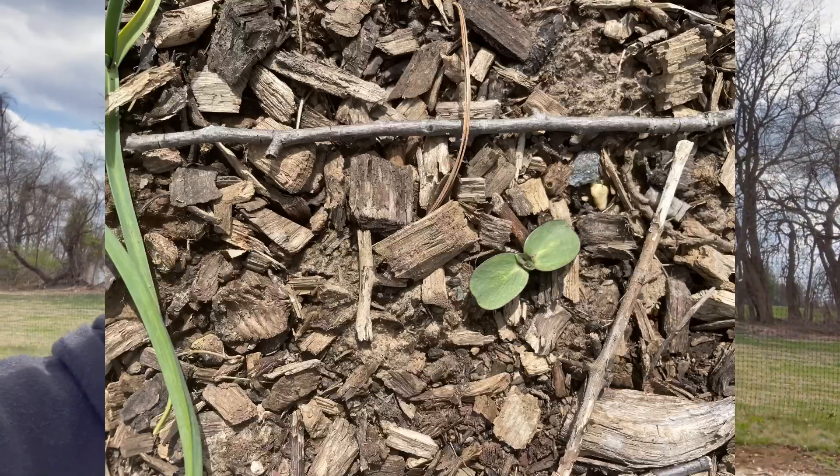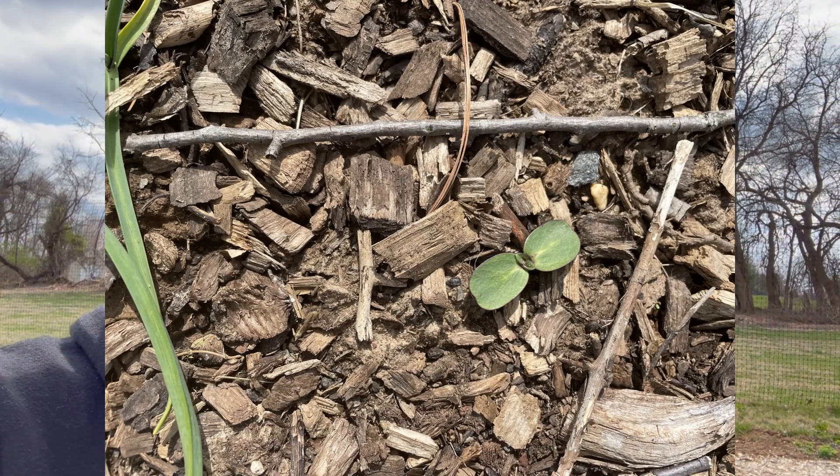I'm going to use my Earthway seeder and seed that row over there. One of the signals that really gave me the confidence to come out today is seeing volunteer sunflowers pop up. I had grown a lot of sunflowers last year and thought I pulled most of them out, but I'm seeing them pop up randomly, and that is a signal to me that the soil conditions are actually good enough to do this right now.